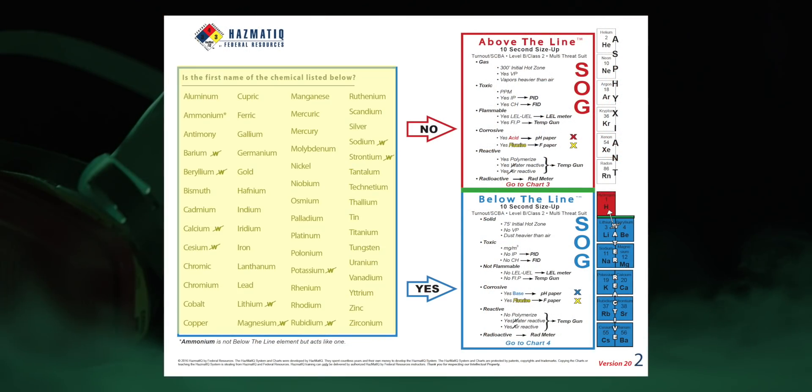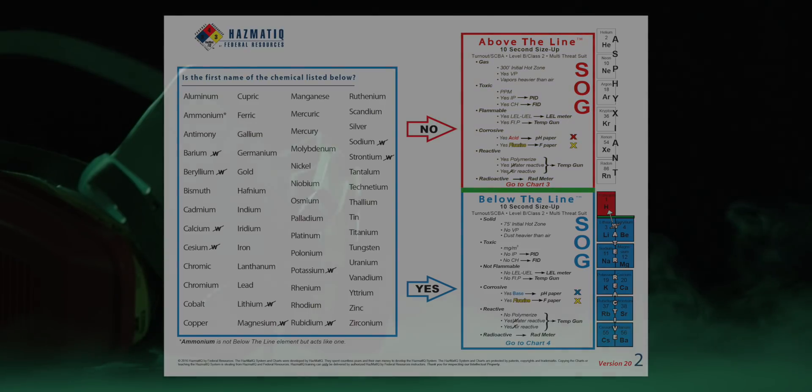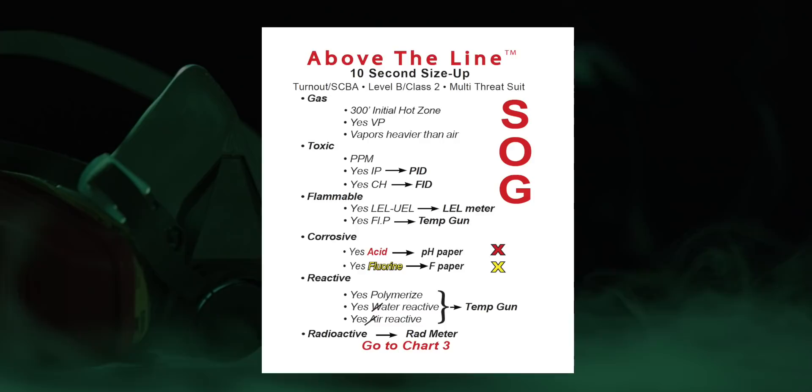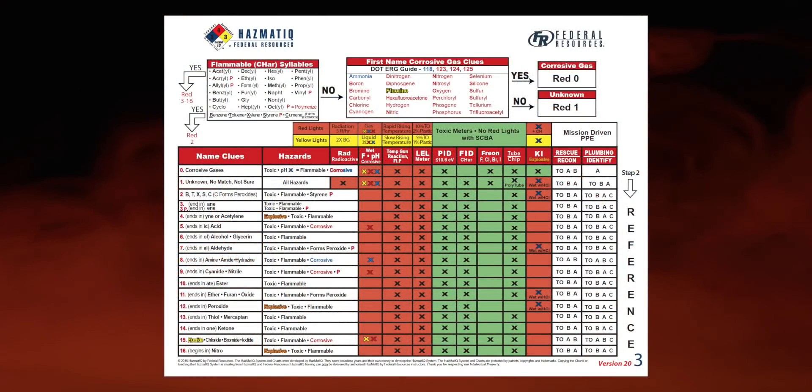I start looking in the list for ammonia. I don't see it. I go immediately to above a line where I know I have a rapid 10-second size up. This is a gas. It's toxic, it's flammable, it's corrosive — acid and fluorine. It's reactive, it polymerizes, it's water and air reactive. It's heavier than air, it burns, and it's radioactive. And I have this whole image in my mind about what I'm going to be finding.